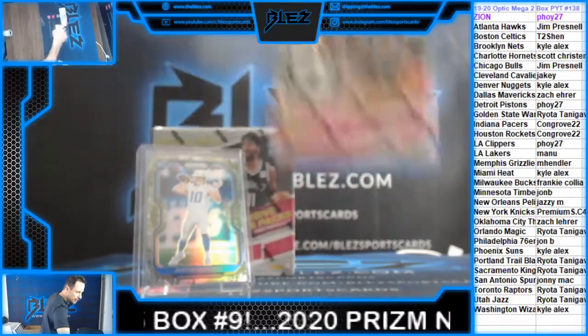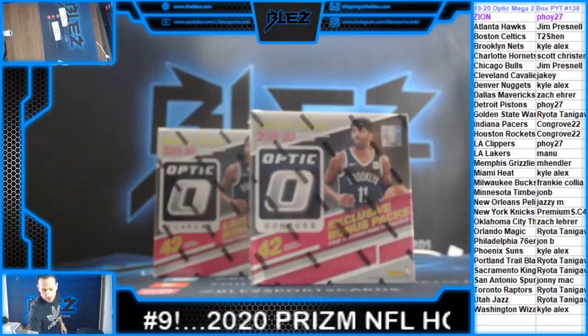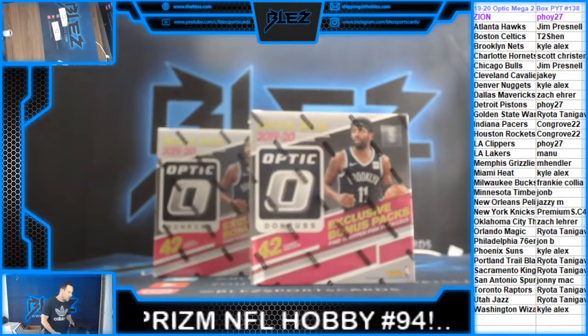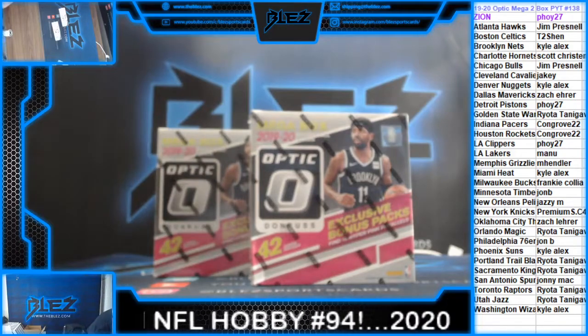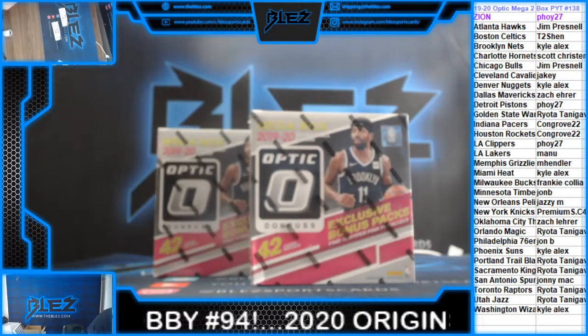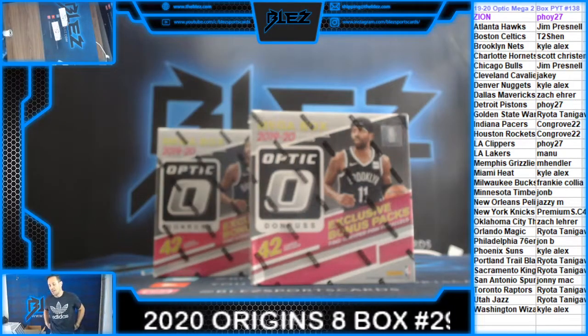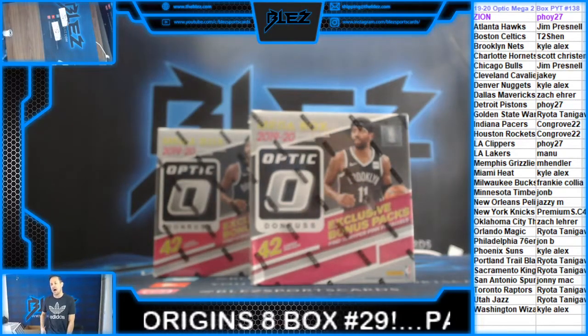What is up, Blaz family? It's Thursday. We're going to do a bunch of awesome breaks in preparation for tomorrow's huge release. It's one of the best high-end NFL products of the year: 2020 Immaculate NFL Hobby Full Cases.